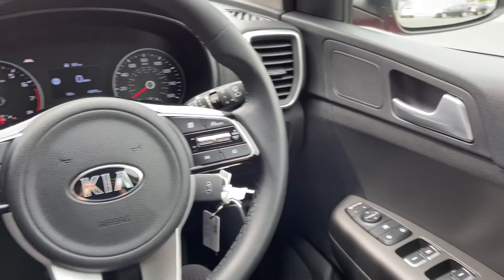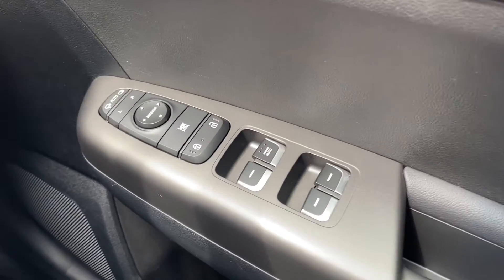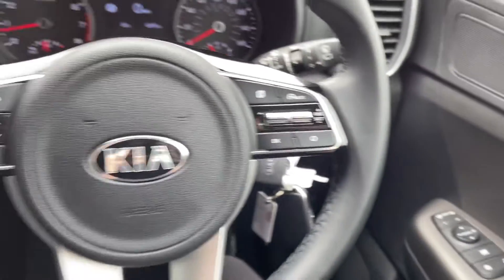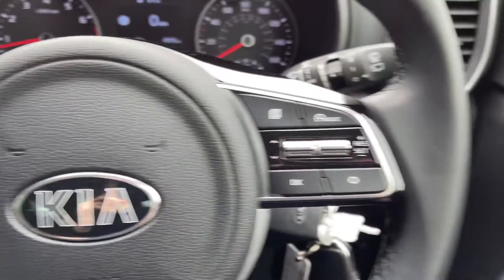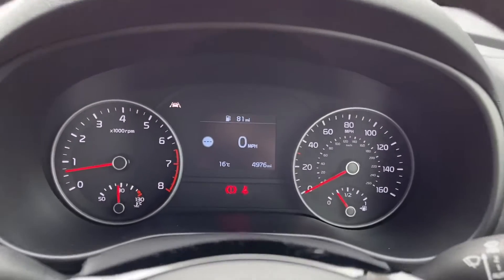Moving over to your right hand side here you can see you do have electric windows all around the vehicle. You also have your central locking controls in the centre there and at the top you can see you have the electrically adjustable and auto folding door mirrors. Your steering wheel is multifunction so you can adjust the volume of your music and your cruise control and speed limiter without moving your hands too far from the wheel.